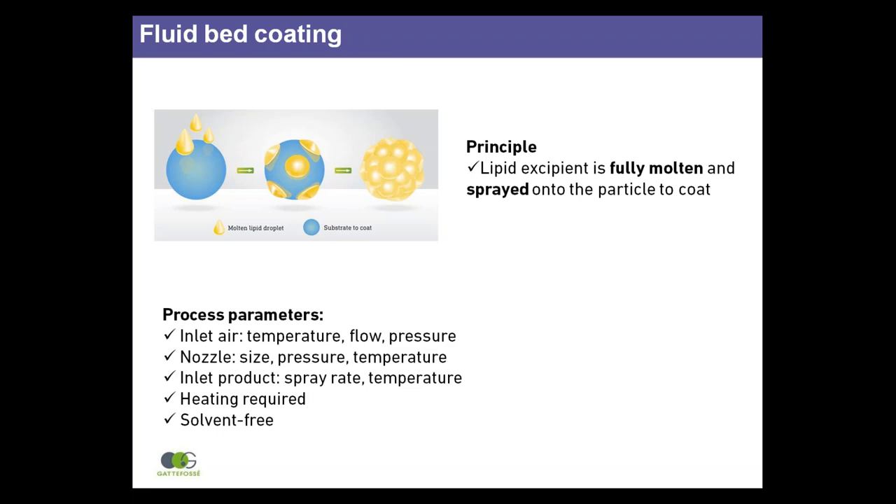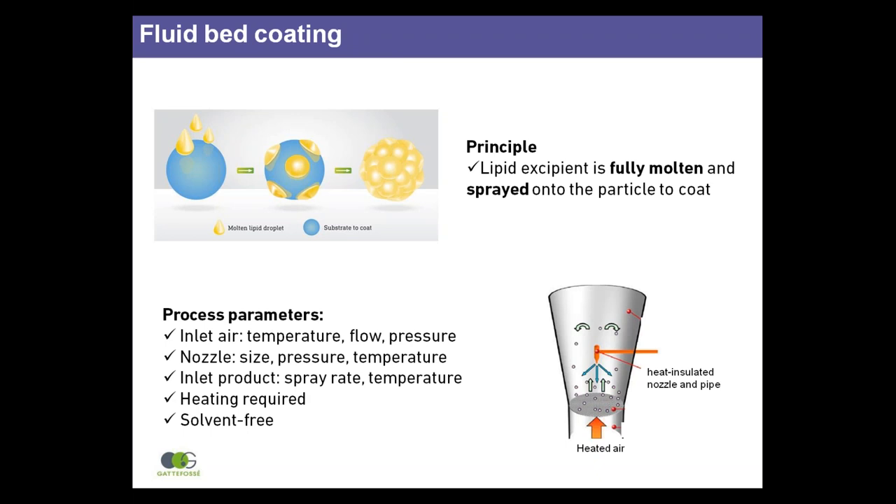Fluid bed coating has been used for taste masking for decades, and although it is highly efficient, its industrial use has been limited because it is a complex process with many parameters to control. It also requires the adaptation of industrial equipment to insulate the pipes and nozzle to prevent the molten lipid crystallising too quickly during the process.